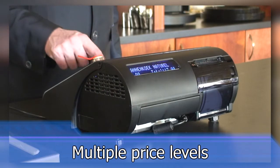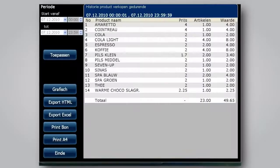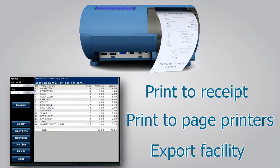Multiple price levels. Easy adding cooking instructions text to your kitchen order, like rare, medium, or well done. And with many, many sales reports with print-to-receipt, print-to-page printers, or export facility.